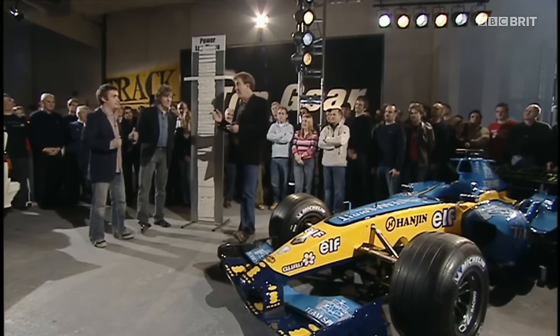Well, it was greasy out there and there were big puddles, which did slow him down a bit. But yes — the Stig did it. 59 seconds.